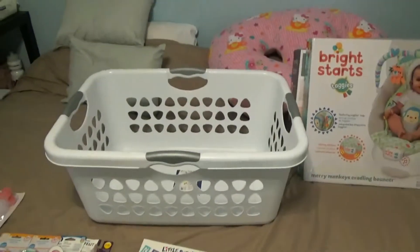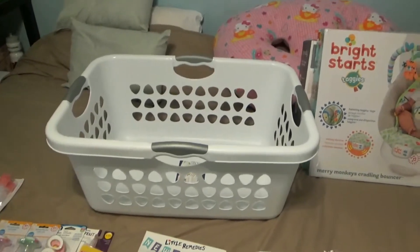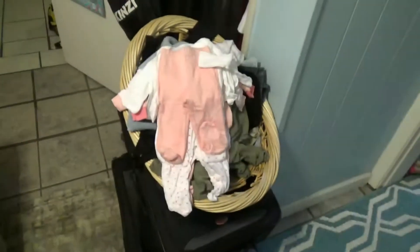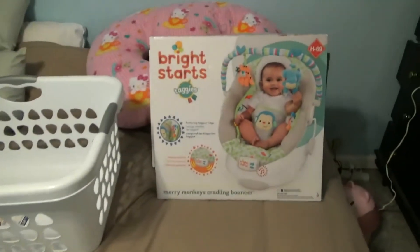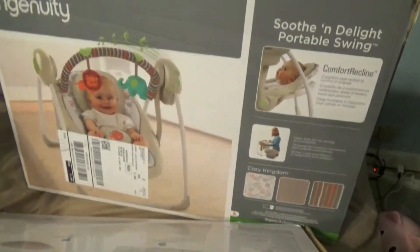We also got another laundry basket, because we have another really awesome person who shops for us - she's actually bought all of my laundry bags that I currently own. She gave us one for our wedding and then this one she gave us for the girl's shower. She said she just likes to buy the basket, fill up the basket, and then it's all done. We also got a bouncer and a swing.